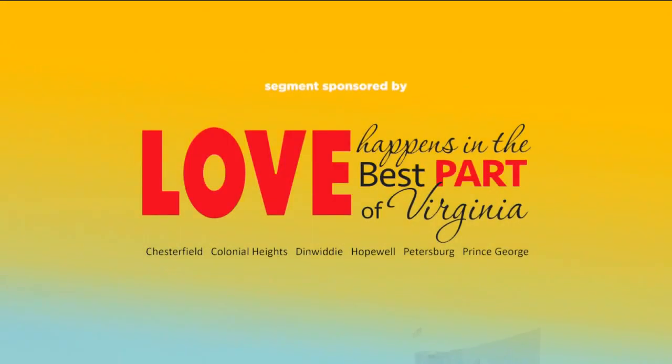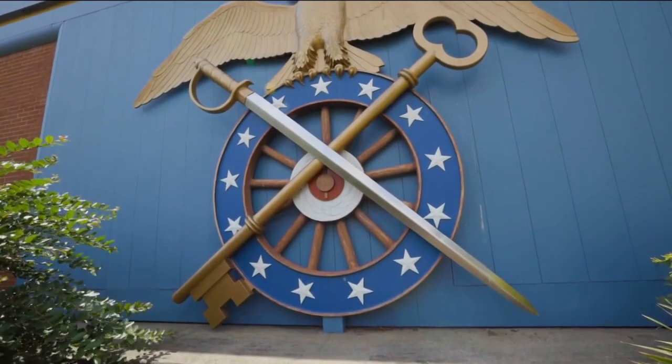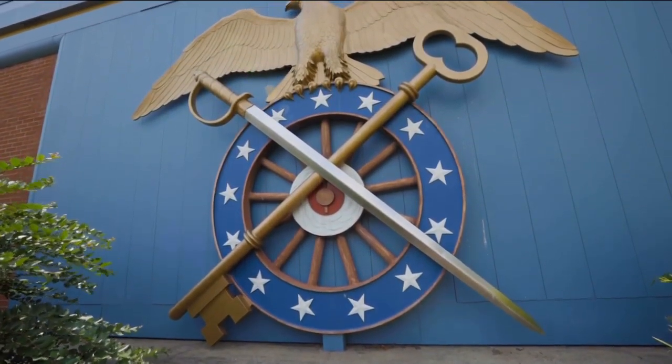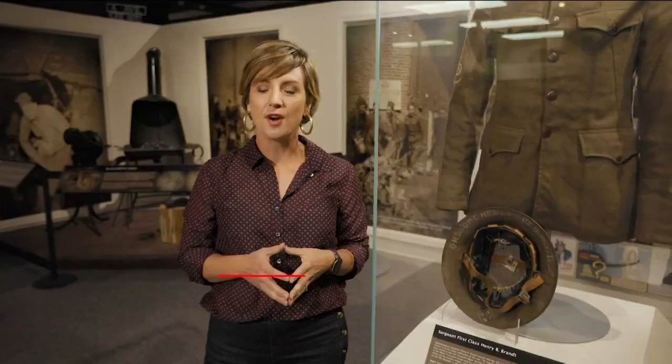Jessica's going to take us for a tour. Now's a great time to plan your day away to the nation's third largest Army Museum here on the base of Fort Lee. The United States Army Quartermaster Museum is an excellent collection.